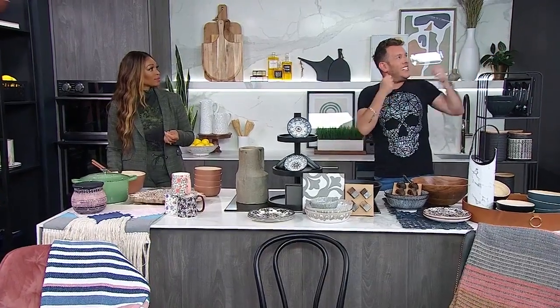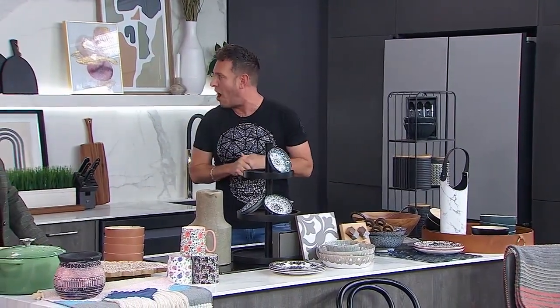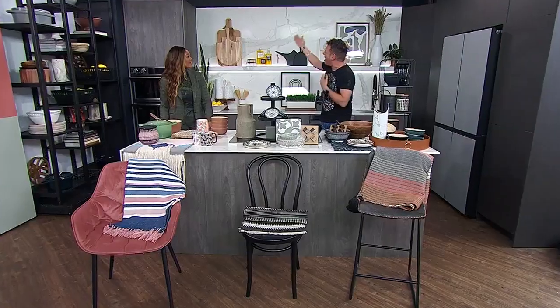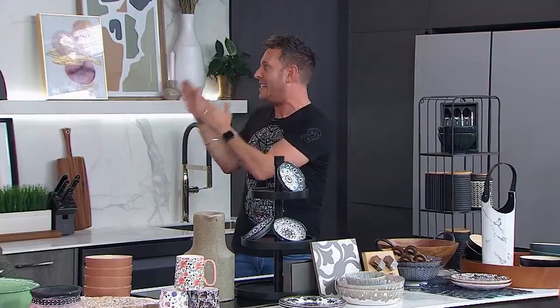And then when you pair it with these textures — these kind of leather textures — or you have the beautiful stone behind, and the way in which we've done the styling here on the shelf as well. So you have different textures, different materials, different looks. It's all classic. Each in and of itself is classic — put it all together and it's that classic with a twist.